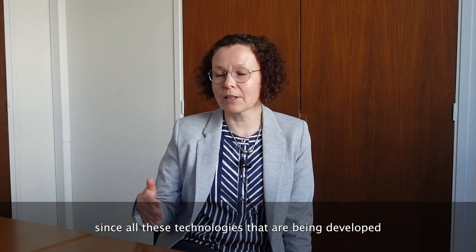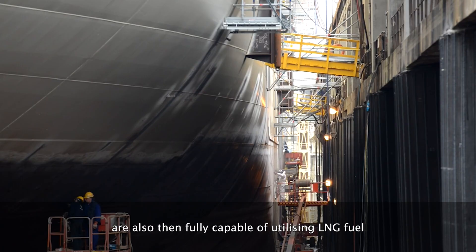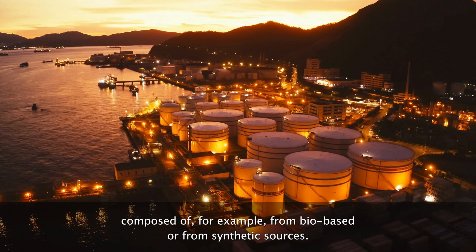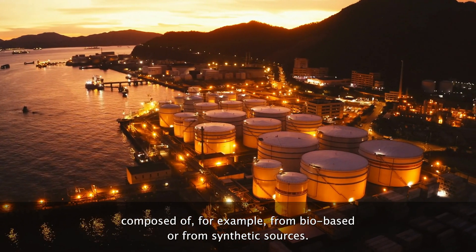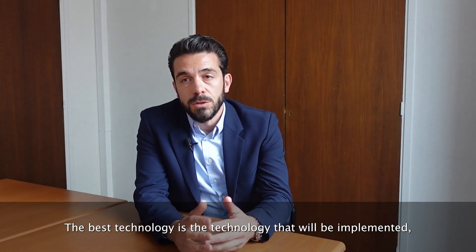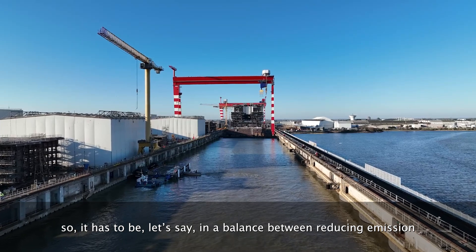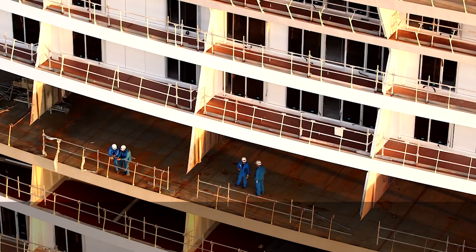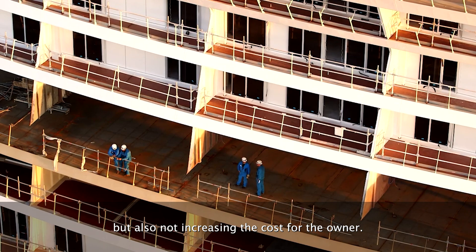All these technologies are also fully capable of utilizing LNG fuel composed from bio-based or synthetic sources. The best technology is the one that will be implemented, so it has to strike a balance between reducing emissions and not increasing costs for the owner.